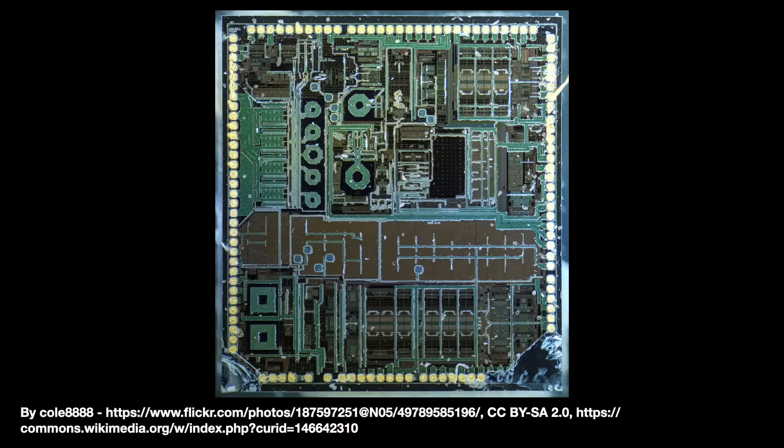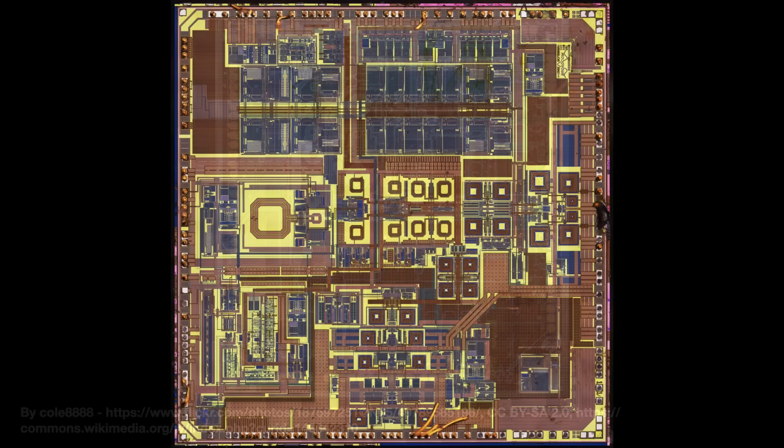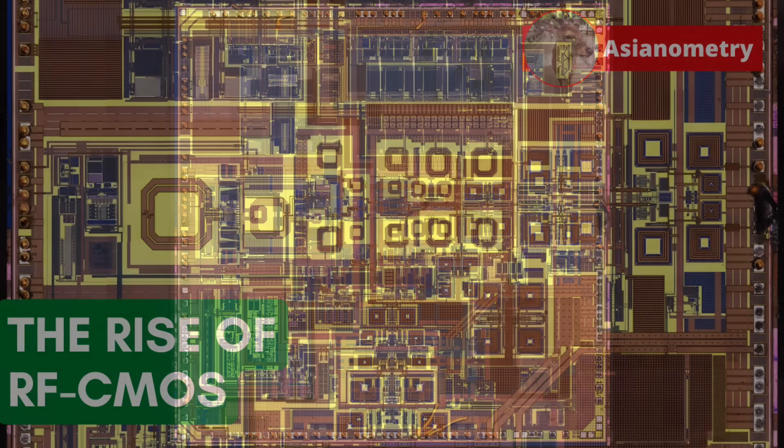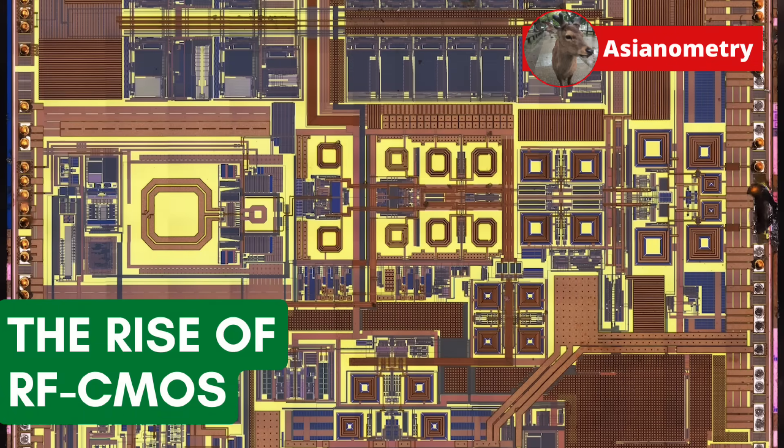Silicon's rapid rise in radio frequency or RF applications is a lesson in the power of Moore's Law. Over 20 years ago, all the parts of an RF front-end module were made separately and integrated into a box. Silicon changed all that and helped make possible today's slick and thin cell phones. In this video, the unexpected rise and quizzical future of RF CMOS.